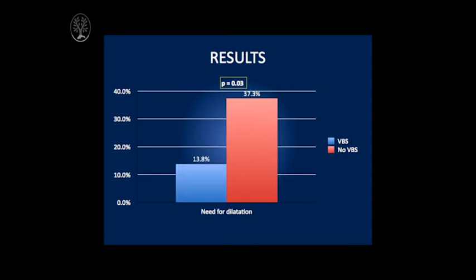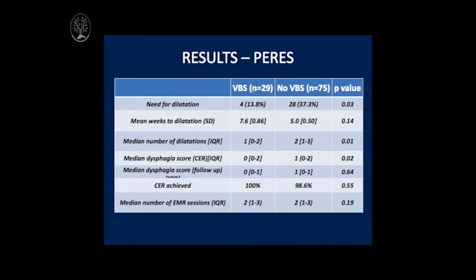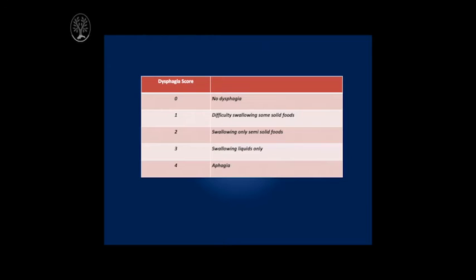Our results show that compared to historical controls there was a significant reduction in the rate of stricture formation, with our surrogate marker being the need for dilatation. The rate of dilatation in the viscous budesonide group of 29 patients was 14%, compared to the historical controls of 75 patients at a rate of 37%. In addition, the dysphagia score was significantly different between the two groups, being zero or no dysphagia in the intervention group compared to one in the historical control. There were no significant differences in other patient characteristics, outcomes, or adverse events between the two groups. Apart from two patients who were non-compliant due to taste disturbance and nausea, all other patients tolerated the treatment and were adherent based on self-reported measures.